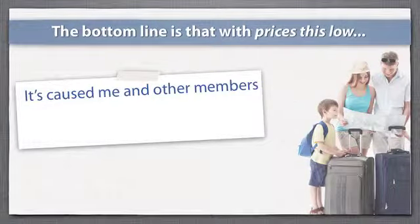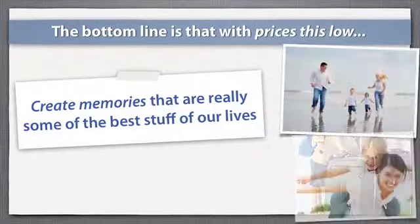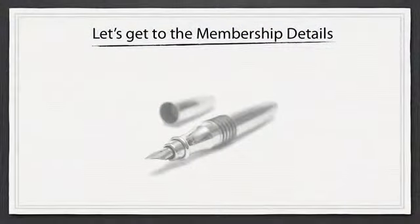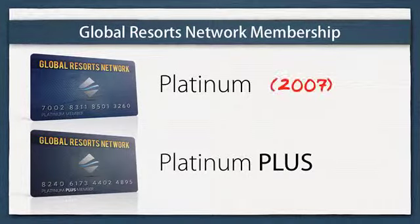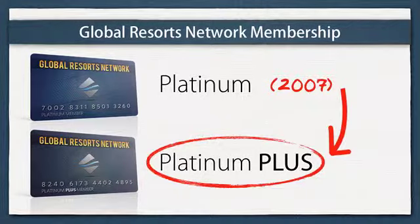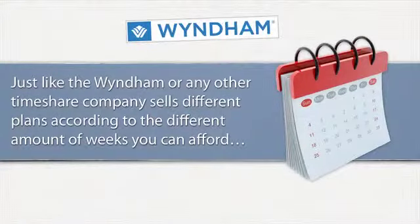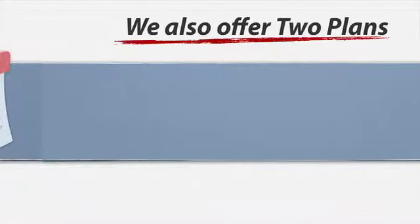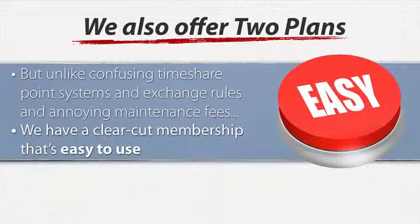The bottom line is that with prices this low, it's caused me and other members to go on vacations that just wouldn't exist otherwise and create memories that are really some of the best stuff of our lives. Let's get to the membership details. We have two levels: Platinum and Platinum Plus. I started out as a Platinum back in 2007 and later upgraded to Platinum Plus. The goal is to find you the level that works best for your lifestyle right now, and unlike confusing timeshare point systems, exchange rules, and annoying maintenance fees, we have a clear-cut membership that's easy to use.